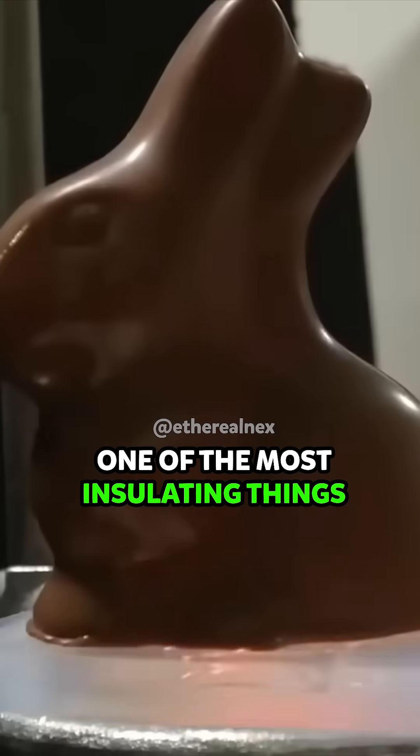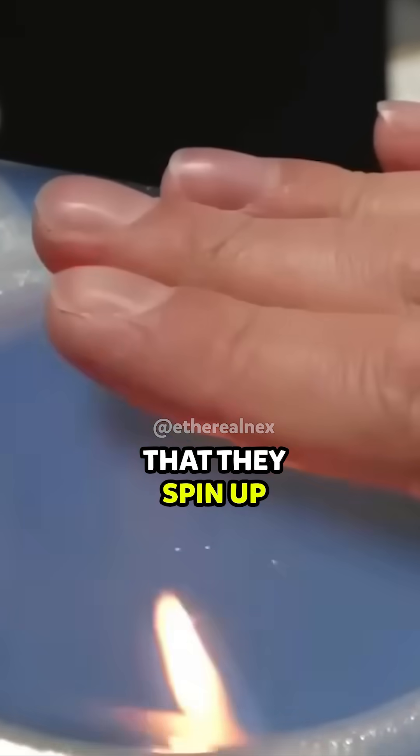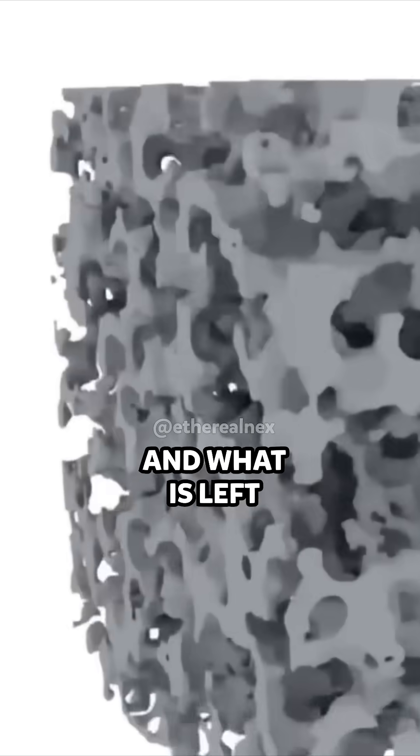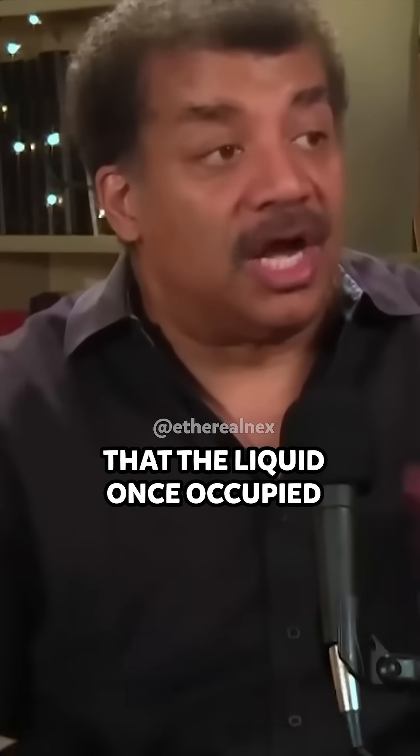It also has highly insulating properties. It's one of the most insulating things ever known. And the way they make it, they have some polymer chain that they spin up into this solid thing, but then they evaporate all the liquid. And what's left are the molecules that fill out the volume that the liquid once occupied.